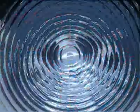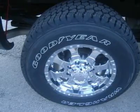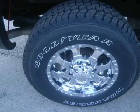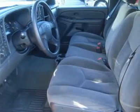Factory bumper to bumper warranty until 36,000 miles. Factory powertrain warranty until 100,000 miles. This truck is eligible for a 100,000 mile extended parts and service agreement.